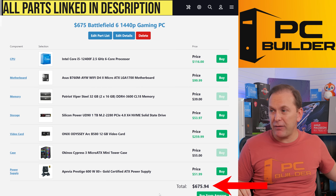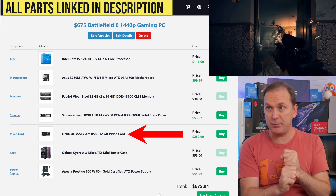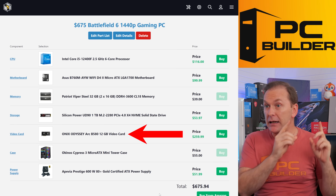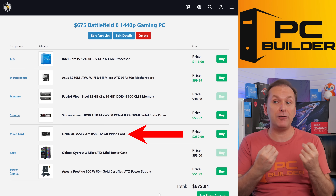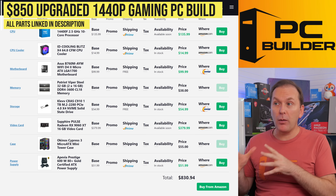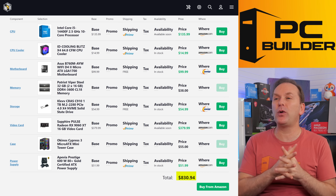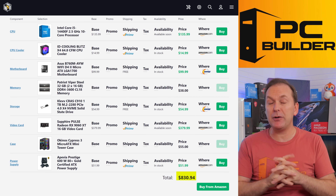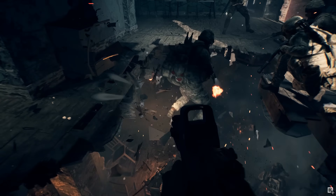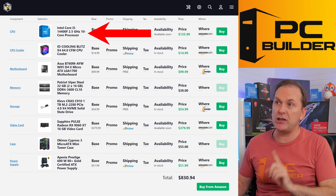All told for $675.94 — not only are you going to get a free copy of Battlefield 6 with this PC, but it will play any game you throw at it at 1440p in high to ultra details at a relatively good frame rate. If you want a little more performance for not that much more money, let's talk about an $830-$850 1440p gaming PC build. It uses many of the similar components — let's talk about what the differences are. We're going to get Battlefield 6, but this time through the CPU instead of the GPU.